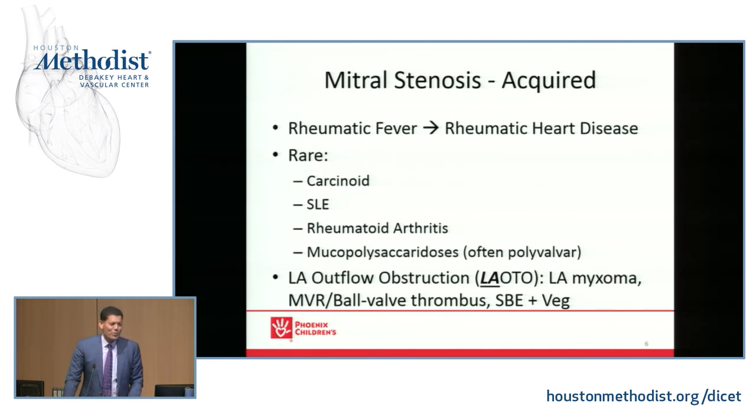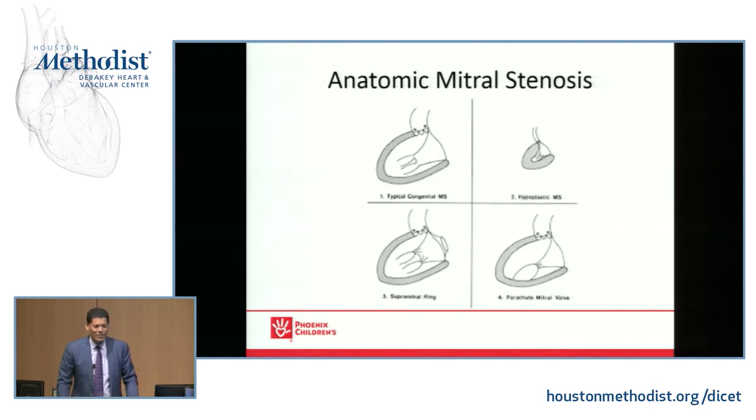And then the very unusual LAOTO — not LVOTO, but LAOTO, left atrial outflow obstruction — which you can see in a left atrial myxoma, an obstructive mechanical mitral valve, a ball valve thrombus, or endocarditis with a vegetation. You have to know these because you're going to see them, but let's talk about the interesting stuff: the congenital.